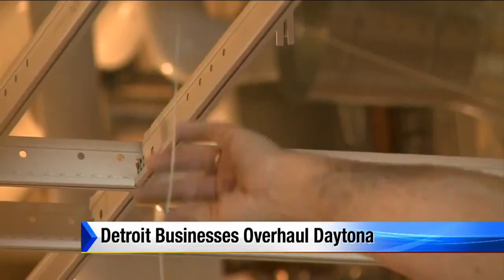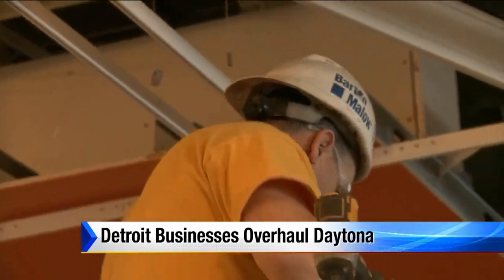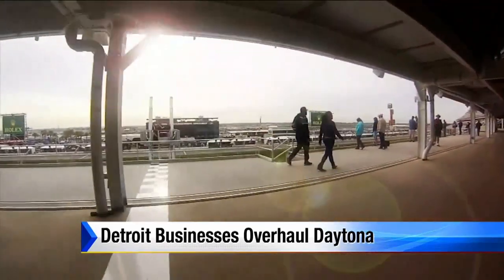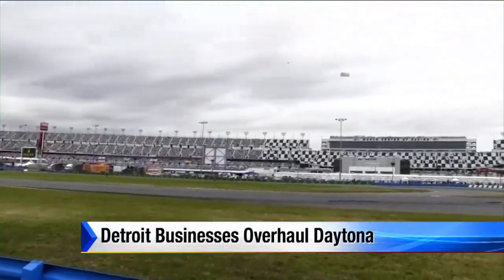Sports stadiums are the norm for Barton Mallow, a construction company in the Detroit area since 1924. It broke ground at Daytona three years ago and is ready for the world's biggest racing audience to check its work out.